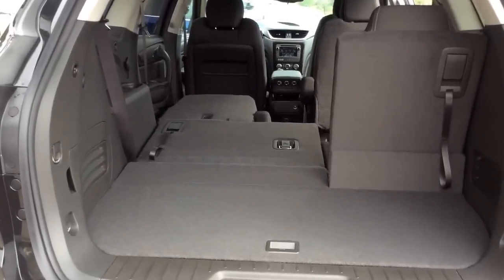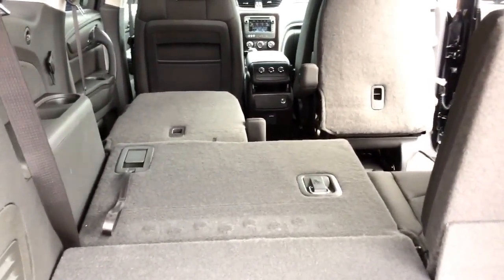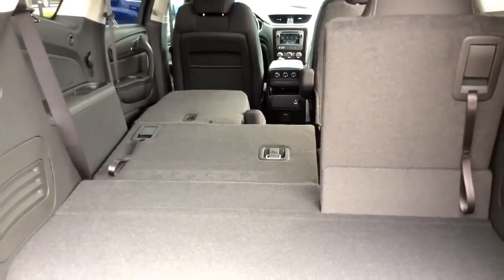Having a look through the cargo area, the Traverse is very comfortable and roomy. With all these seats folded down, you get a maximum of 116 cubic feet of cargo space.